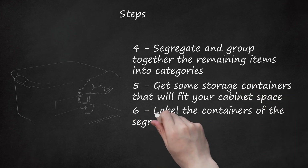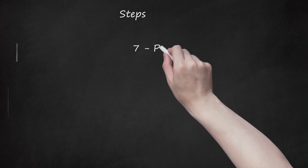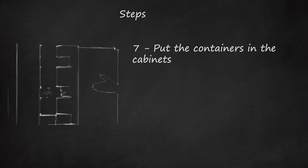Label the containers of the segregated products to make things easier to find. Put the containers in the cabinets. Place containers of products that you use often in the front and lesser-used products at the back.